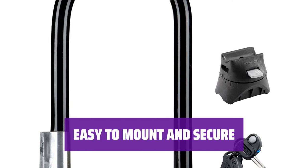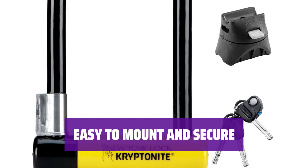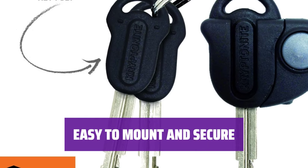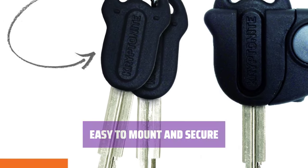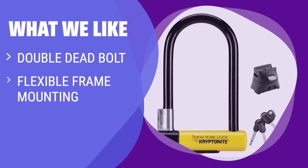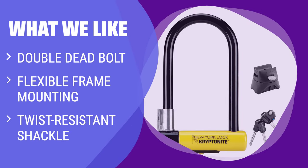The New U Lock comes with a nylon bracket for flexible frame mounting and keeps the water bottle mounts free for cages. The lock relies on friction to remain seated in the mount, providing added security. What we like: If you are looking for a lock with a twist-resistant shackle and flexible frame mounting, this is the one for you. The double deadbolt design provides added security against twisting attacks, and the $4000 bike replacement guarantee makes it a top choice for anyone looking for peace of mind.